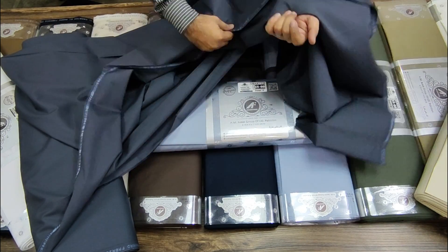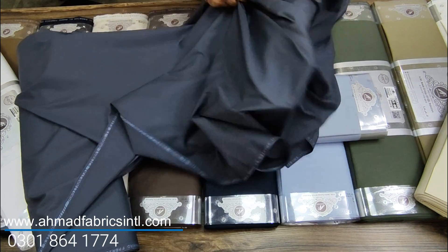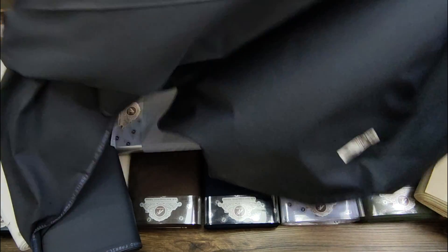It will be convenient and comfortable for your body, and with this self-design it will give you a prominent and special look. After wearing this fabric you will have an eye-catching appearance.